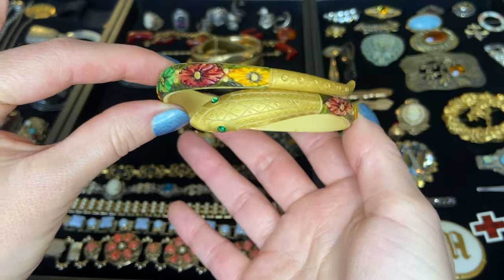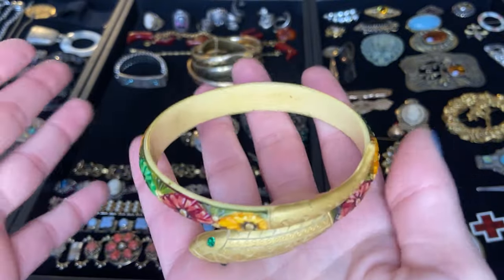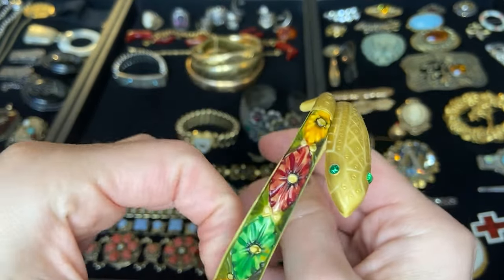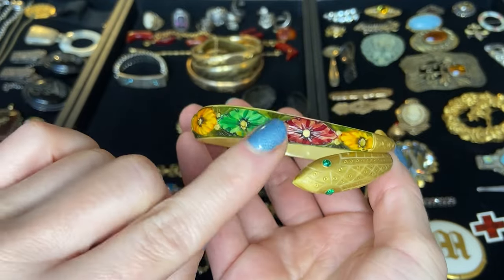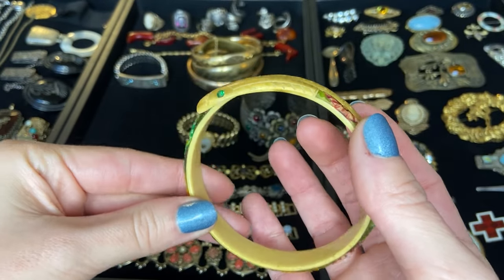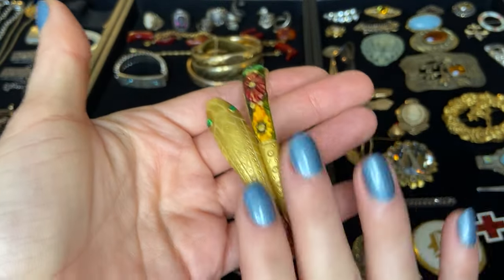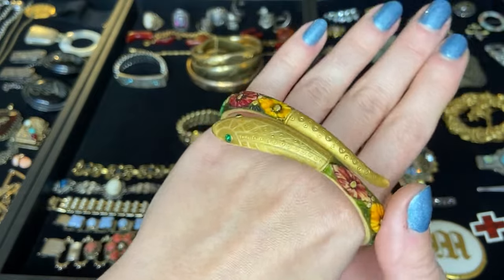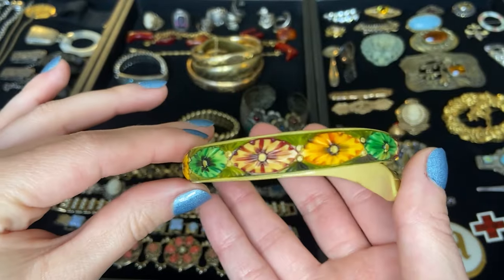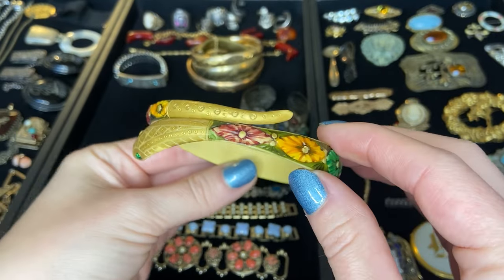Then we have this really interesting snake bangle. In the photos I thought this was a gold toned metal but when I opened up the lot it's actually a plastic — I think this is celluloid maybe. We've got this paint on the outside and a little snake head with gold paint and green eyes. I've seen these done in gold filled style but never in this celluloid version. No idea of the era but he's really cool.